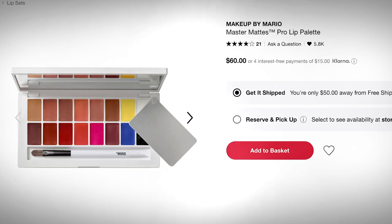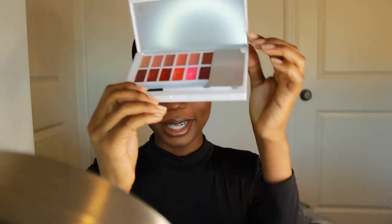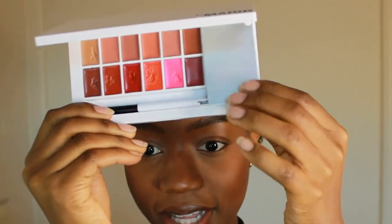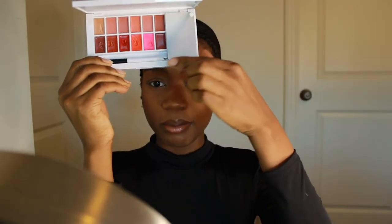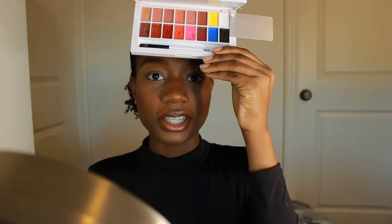Today I'm going to be reviewing — I kind of wanted this video to be like first impressions, but I couldn't wait to open them and try them. We're going to be reviewing three products. The first one is the Makeup by Mario lip palette — this is a Master Matte Pro Lip Palette. As you can see I've already used it, but it's got quite a few shades in there, even a little pan to mix the colors. I want you guys to see how flattering these shades are on someone with a deeper skin tone.